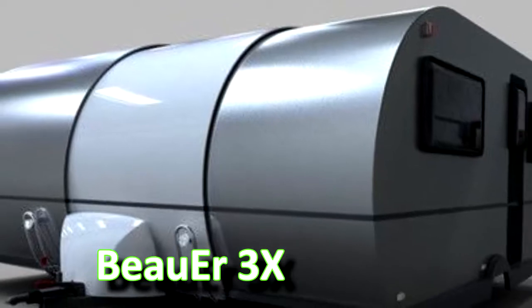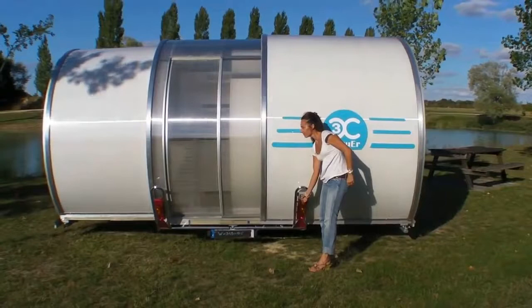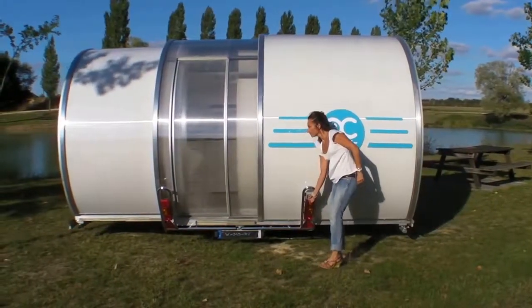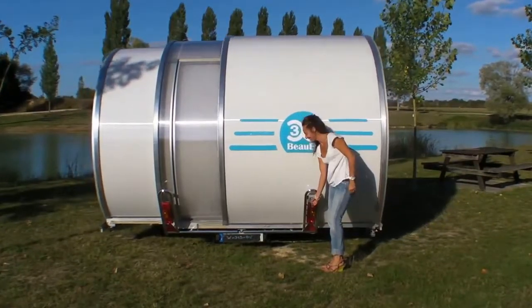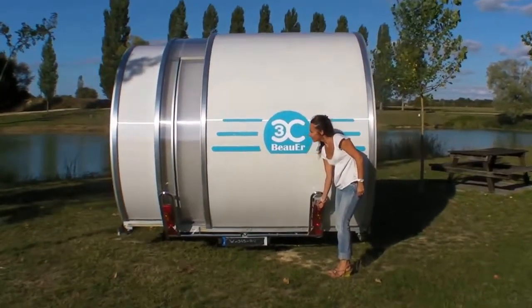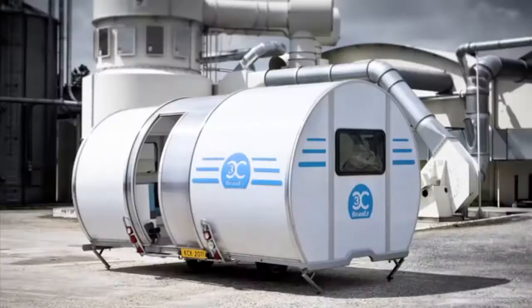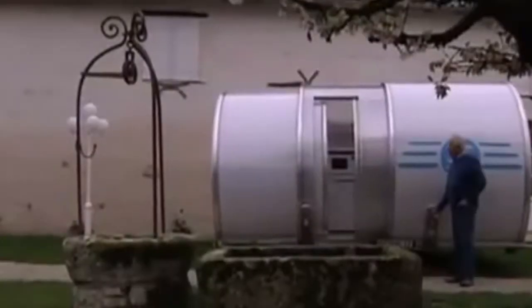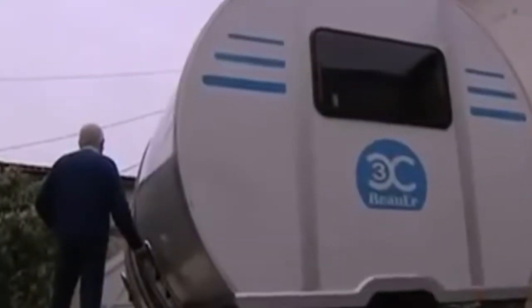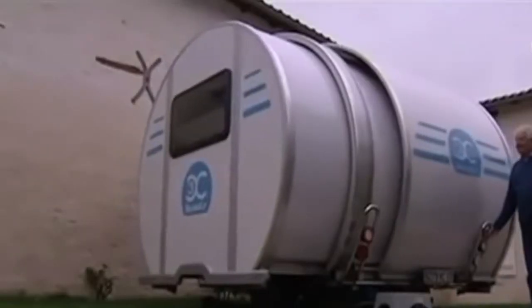The Boer 3x teardrop features a telescopic design that gives you three times the interior space, creating what looks like a tin can in the woods. Boer is also working to expand its lineup to include a camper van and large trailer, each with 3x expanding slide-outs. The trailer measures a manageable 20 feet long for easy towing, all doors and windows are sealed for security, and the technology works by deploying three modules horizontally — like three nesting cans.